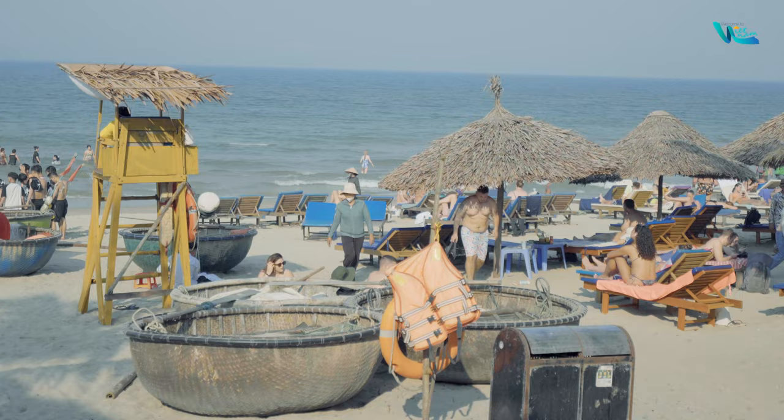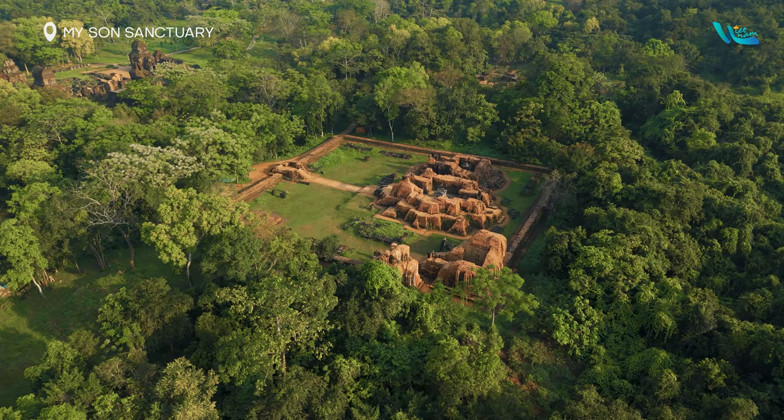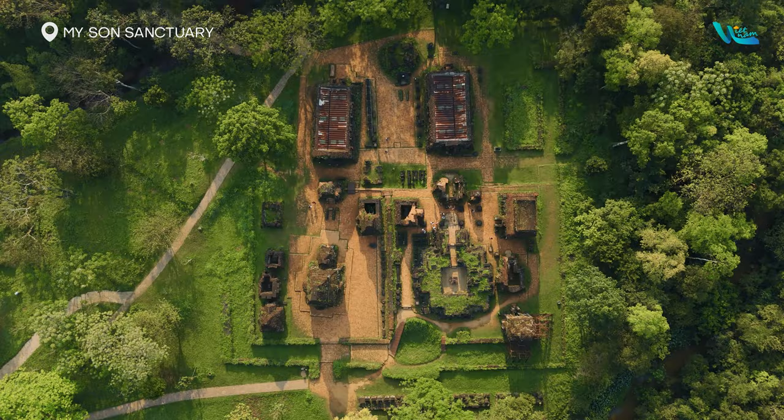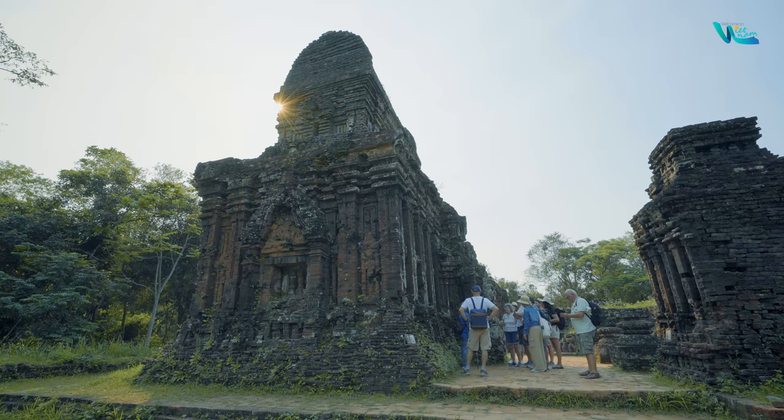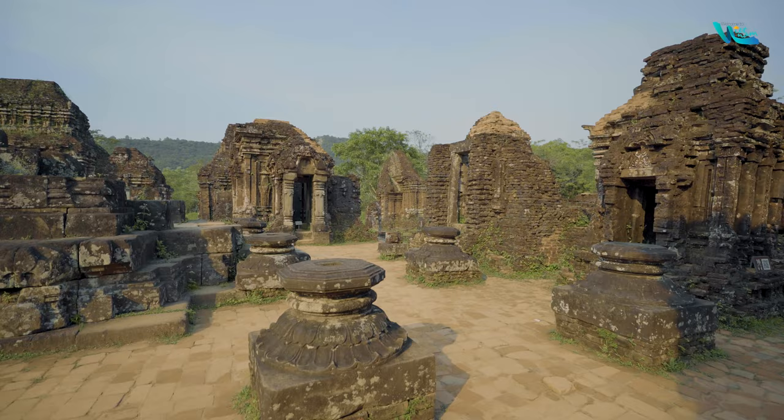About 40 km from Hoi An ancient town lies another UNESCO World Heritage Site: Mỹ Sơn Sanctuary. This complex comprises numerous chamber temples within an area of approximately 2 km in diameter, encompassing 70 temple towers dating from the 7th to the 13th century. With continuous construction and development over centuries, the temple towers exhibit a diversity and charm of architectural styles and ancient artistry.